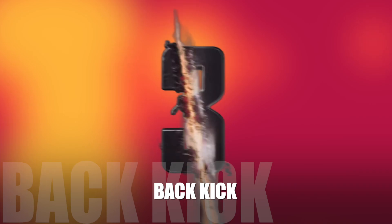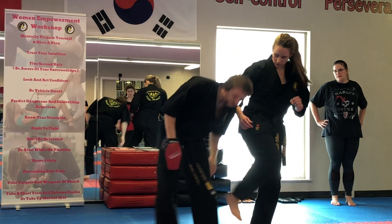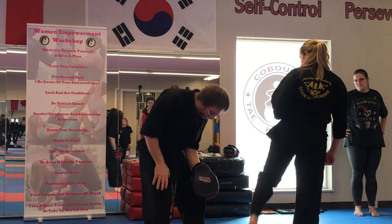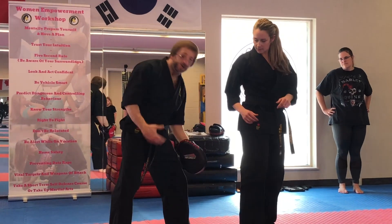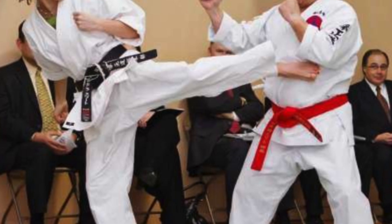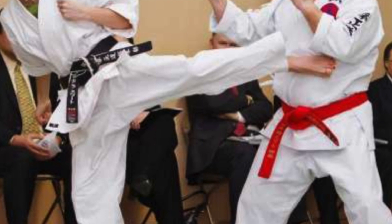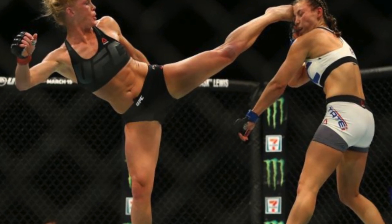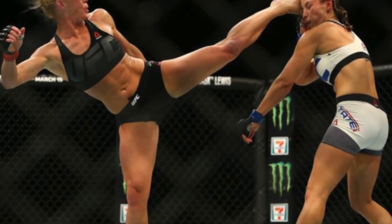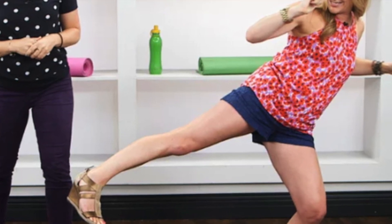A well-placed kick to the knee can incapacitate your opponent to the point where they can no longer continue the attack. Number three is the back kick. Using the heel of the foot, kicking in a backward motion towards the opponent to your rear, using the heel to strike the knee, the quad, the groin, the chest, the solar plex, the throat, or the face. The back kick is one of the most powerful kicks because it uses the hamstring and the gluteus muscles, which are extremely powerful, fast, and dynamic. A well-placed back kick will drop an opponent and allow you to escape.